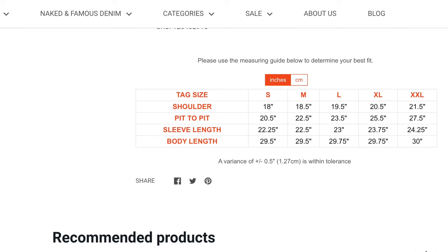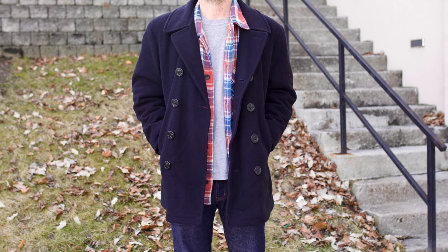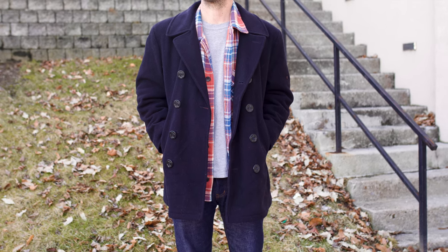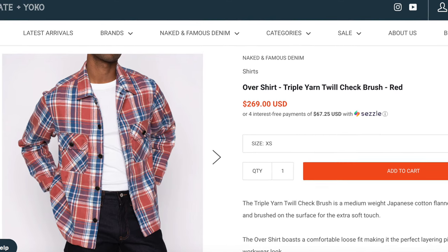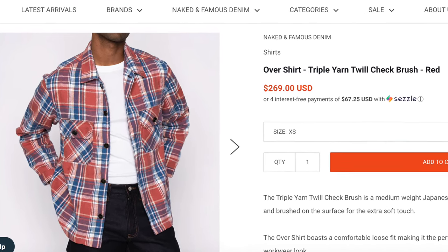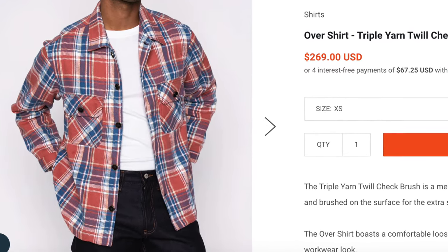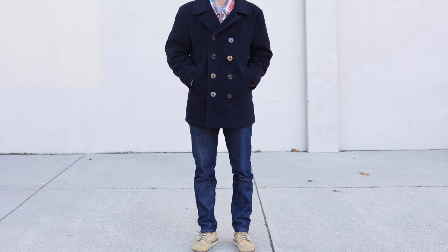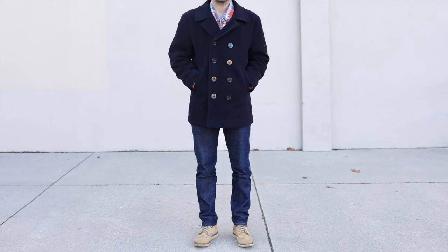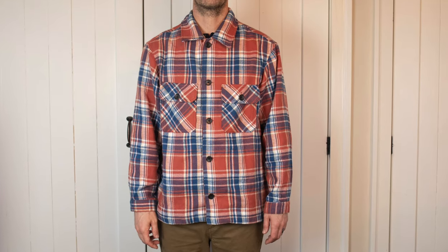So that's the Naked and Famous Triple Yarn Twill Check Flannel in the overshirt fit. There's still lots of cooler weather left for me to wear this as a flannel shirt, and as it gets warmer I'll transition into wearing it as an overshirt or a light jacket in the spring. There's a link in the top corner for the video I did on some other Naked and Famous shirts, and I'll put a link in the description to this shirt as well. Thanks so much for watching!